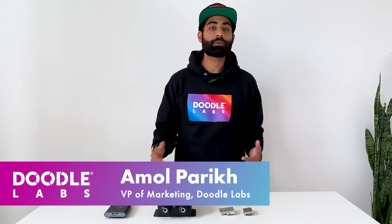Hi, my name is Amol Parikh. I'm the VP of Marketing at Doodle Labs, and in this video, I wanted to tell you about three key features of MeshRider.